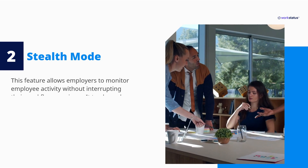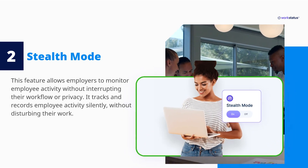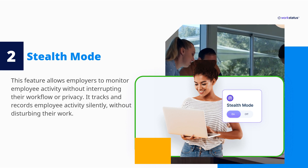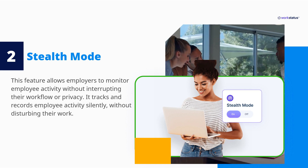Stealth Mode. This feature allows employers to monitor employee activity without interrupting their workflow or privacy. It tracks and records employee activity silently, without disturbing their work.